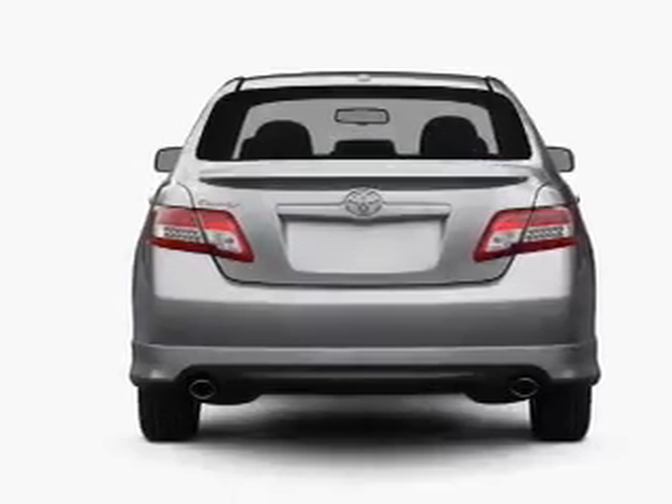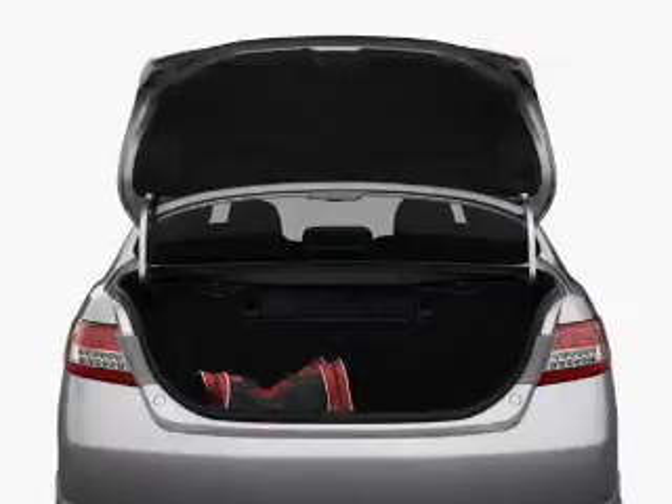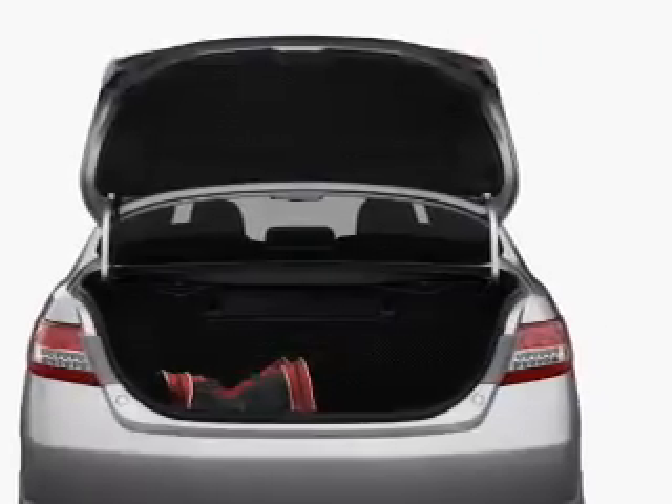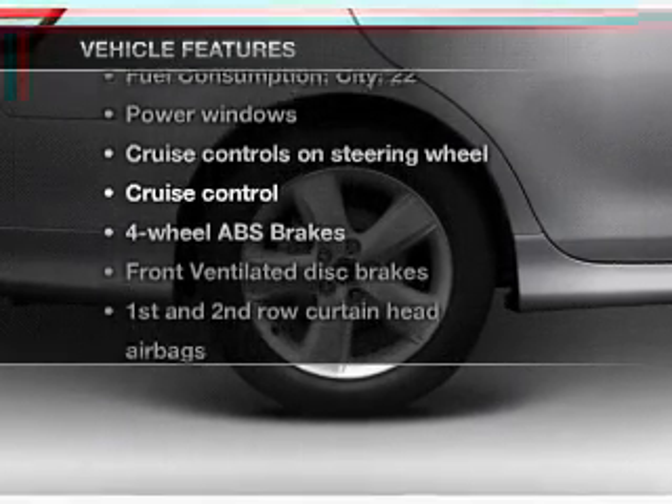With an efficient four-cylinder engine that responds smoothly to its six-speed automatic transmission, the anti-lock braking system will help deliver you safely to your destination. And with these notable features, you won't want to miss out on the opportunity to own this amazing ride.